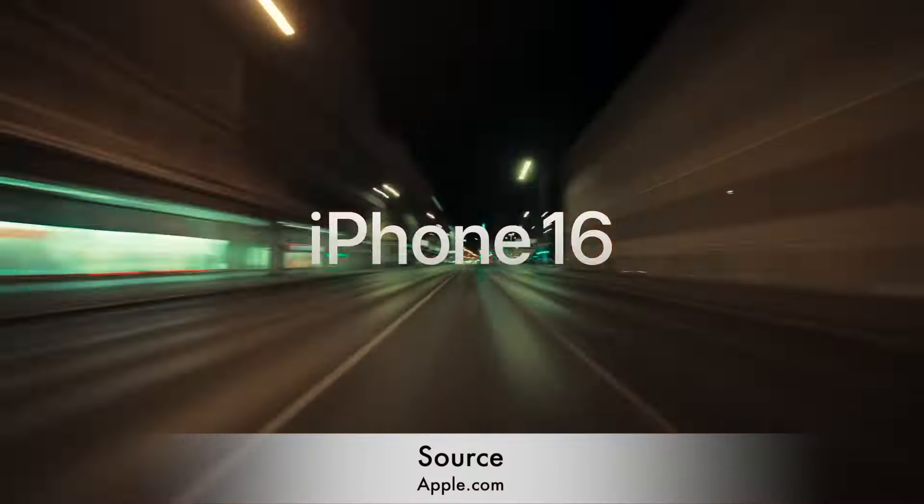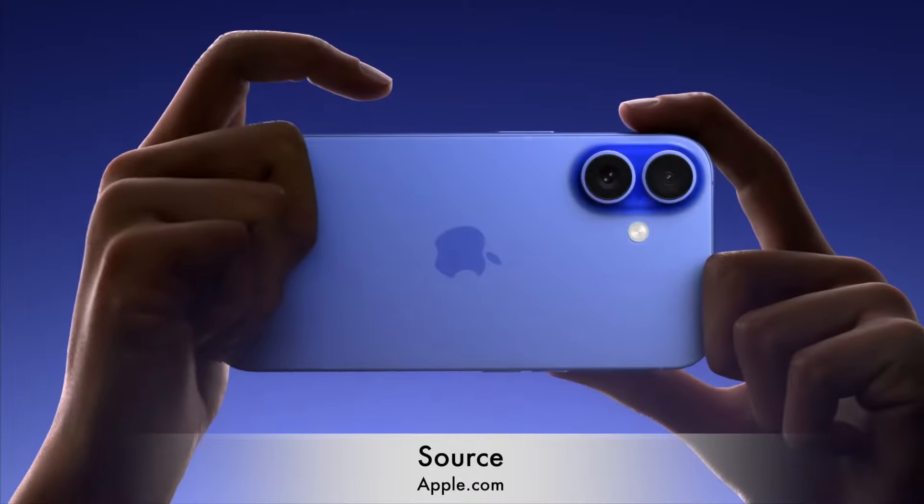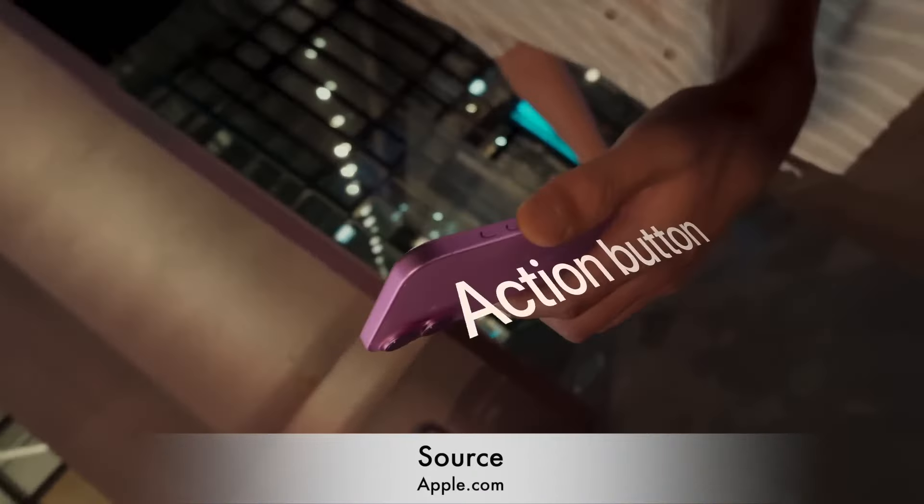Today, Apple unveiled the iPhone 16 featuring several notable updates. In this video, we will break down all the major changes in less than 2 minutes.